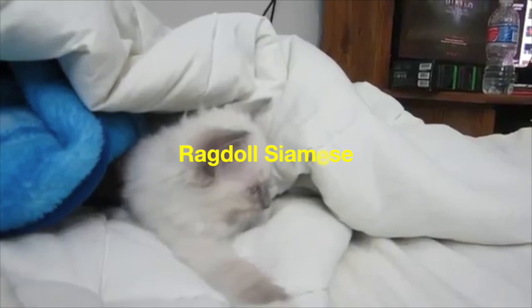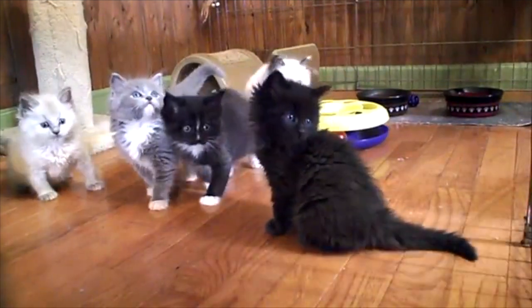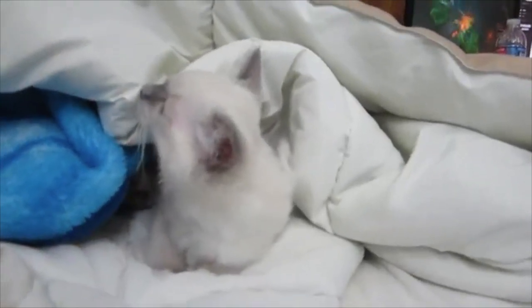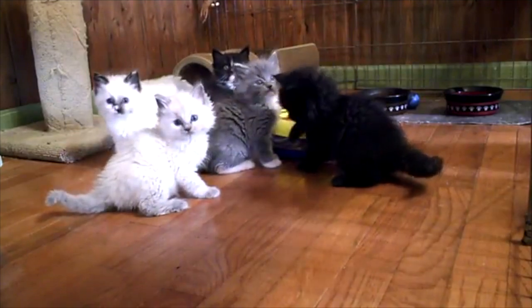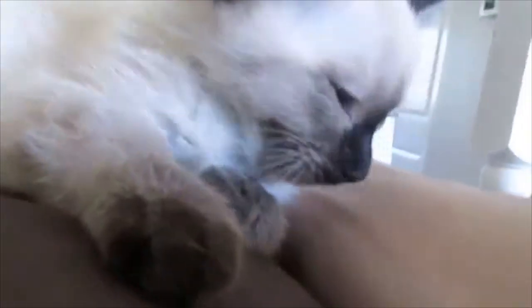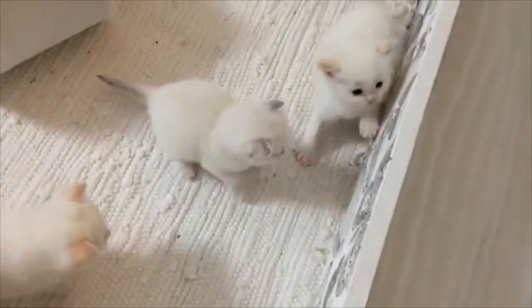Ragdoll vs Siamese. Most individuals frequently confuse Ragdoll and Siamese cats because of their very similar coats and colour schemes. Nevertheless, the two couldn't be more different. Ragdoll cats are a more relaxed breed compared to Siamese cats, whereas Siameses thrive on affection and actually require it. The Ragdoll is one of the largest domesticated cat breeds, with a fully grown female weighing 8 to 15 pounds (3.6 to 6.8 kg), and males ranging from 12 to 20 pounds (5.4 to 9.1 kg) or more.